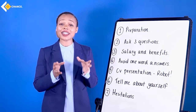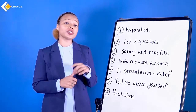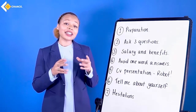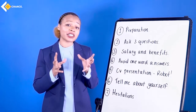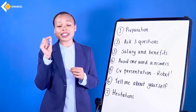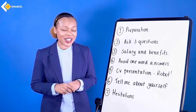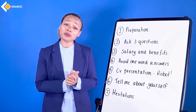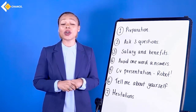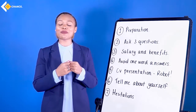Well done, everyone. That is the end of this lesson. I want you to start practising — in this lesson we had some common interview questions. Practice asking and answering these questions, and practise in your groups. Thank you very much for coming, and I hope to see you in our next class, which is all about nonverbal communication. Thank you.